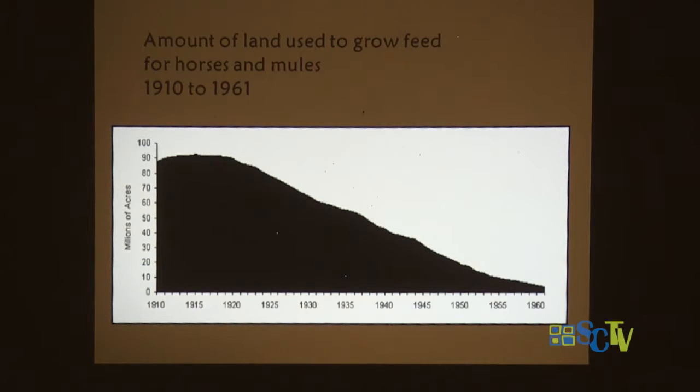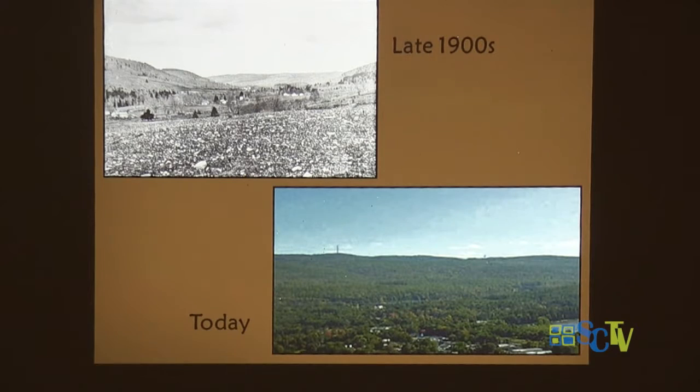Horses need an incredible amount of hay. In the 1900s when we still had lots of horses, a lot of land was set aside to grow hay. Over time, the number of horses we needed decreased tremendously, and the amount of land that reverted back to forest increased dramatically. Here's a part in Pennsylvania — in the late 1900s you can see how denuded the hills were. Now that same area is completely forested, because we didn't have to have all these places in upstate New York, Pennsylvania, and Connecticut to feed the horses in New York City.